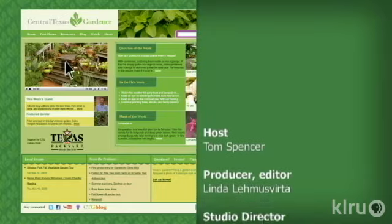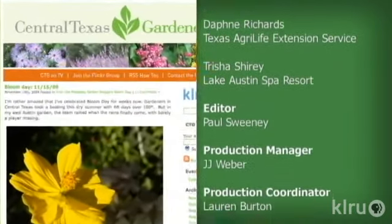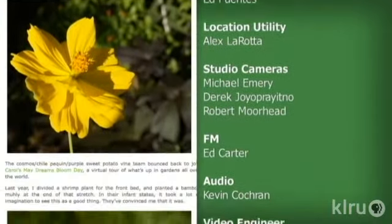Visit klru.org/ctg to watch online, find out more, and visit our blog. Next week, check out why good plants go wrong. Until then, I'll see you in the garden. To learn about today's program, watch online, and follow CTG's blog, check out klru.org/ctg.